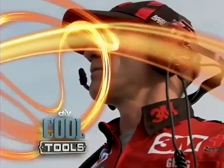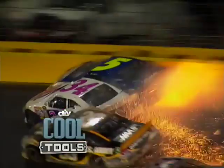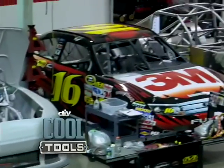Up next, we're kicking it with the crew chief and checking out his rolling command center. Then it's a wipeout at 200 miles an hour. We got a lot of damage on the right side. We'll head to the body shop to see how they put them back together.